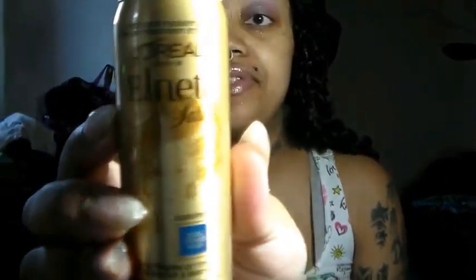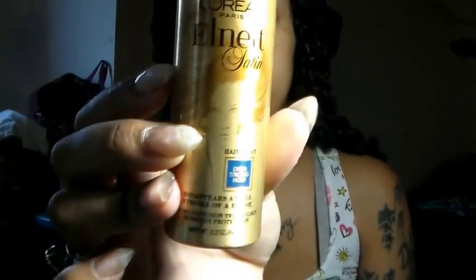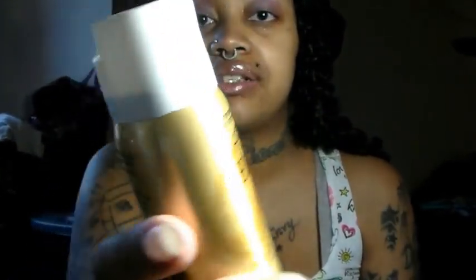Next we have the L'Oréal Paris L-Nets Satin Hair Spray in extra strong hold — it disappears at the stroke of a brush. It comes in a cute gold can with a spray nozzle. It smells good — just like hair spray.